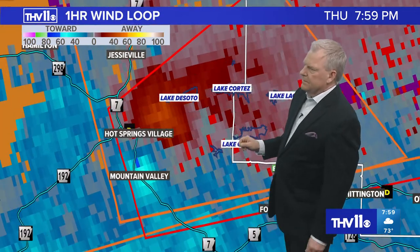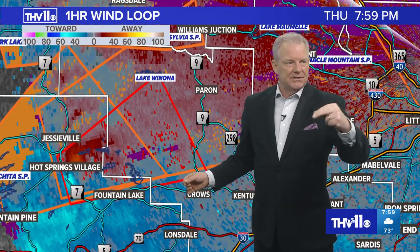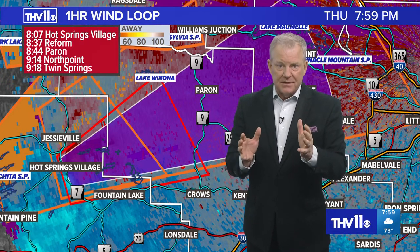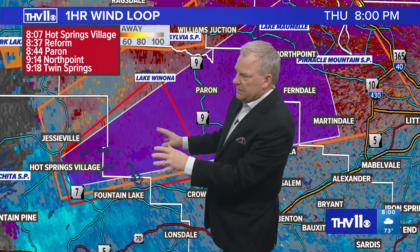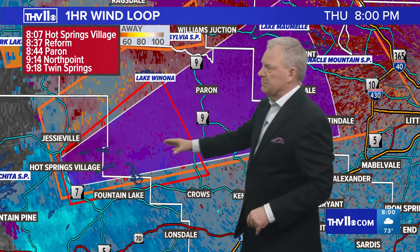Let me go ahead and put a track on here. The information is for Garland and Saline County — tornado warning until 8:30. It's radar-indicated, not confirmed, but could drop a tornado at any moment, moving to the northeast at 25. It is over a very populated area — Hot Springs Village and all those communities. If you live in Hot Springs Village, make your way to your safe place as soon as you possibly can.